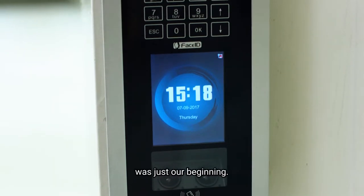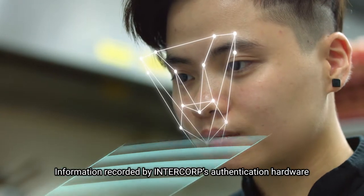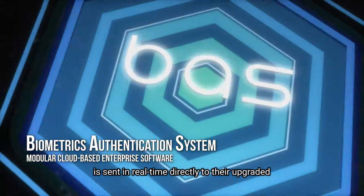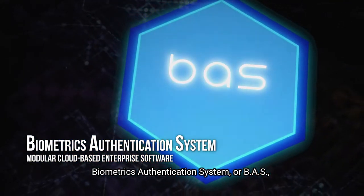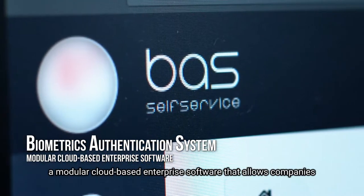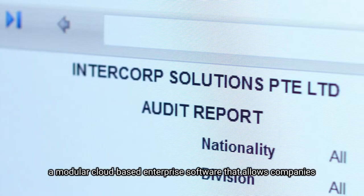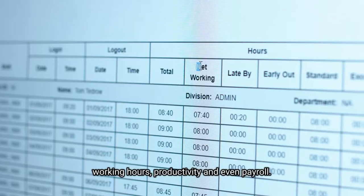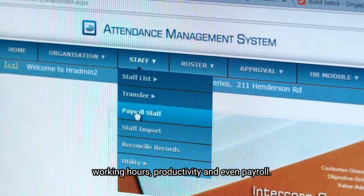That was just our beginning. Information recorded by Intercorp's authentication hardware is sent in real-time directly to their upgraded Biometrics Authentication System, or BAS — a modular cloud-based enterprise software that allows companies to have total overview of their workers' attendance, working hours, productivity, and even payroll.